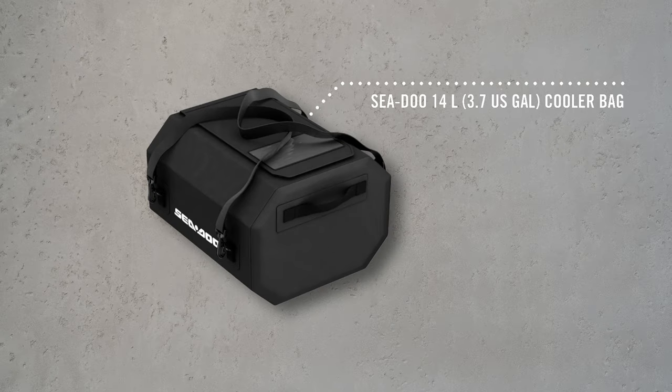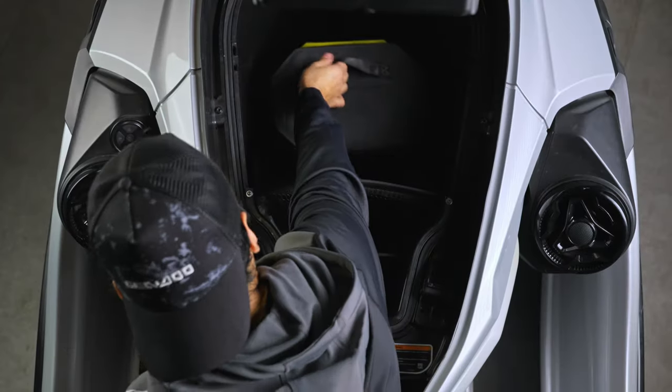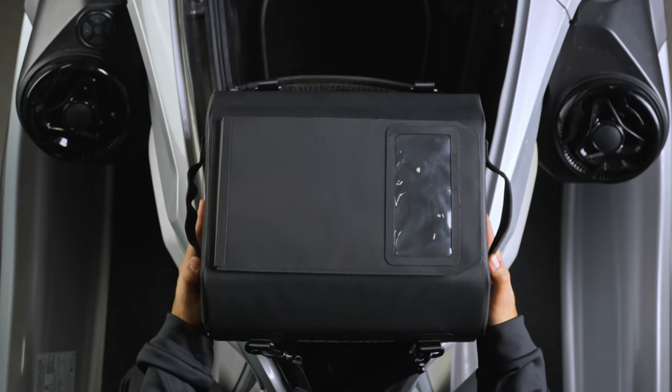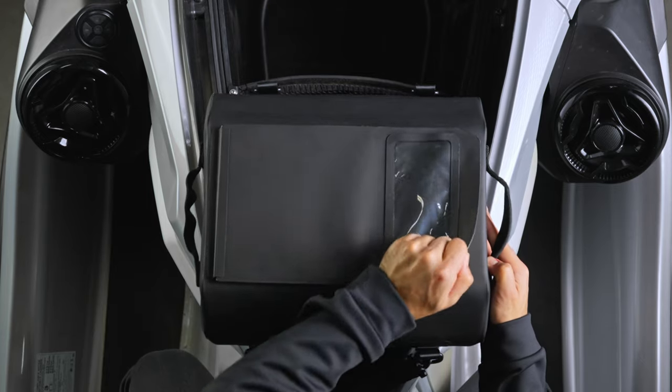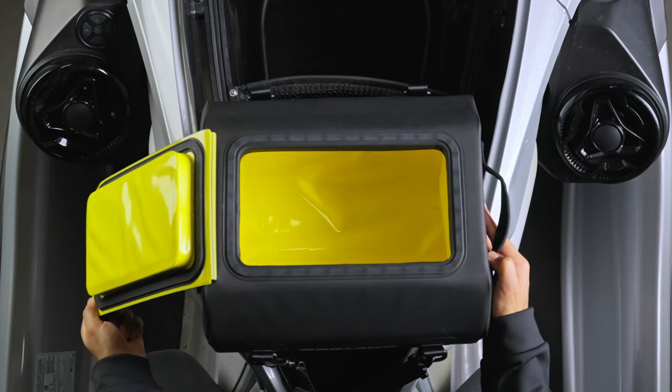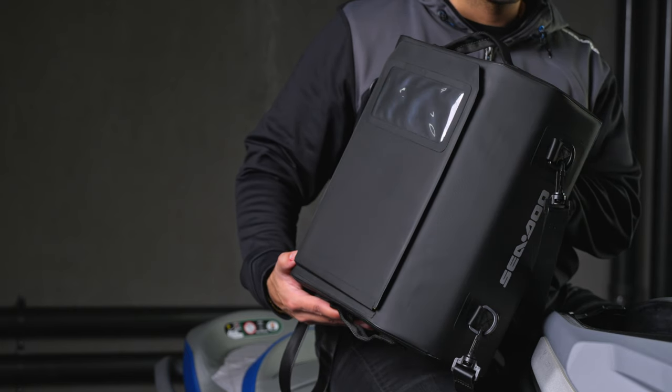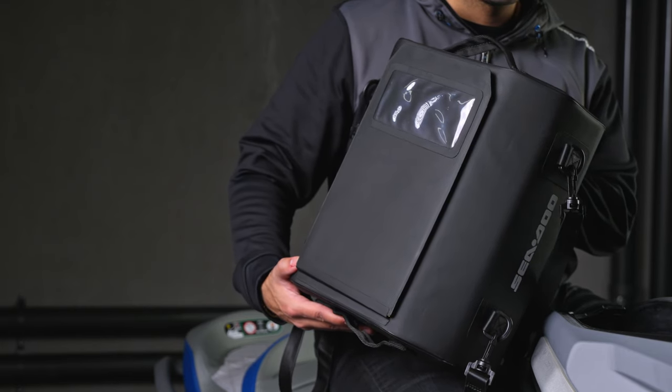Jumping right in, we have the 14 liter cooler bag — our smallest and most versatile model. This sporty cooler is made to fit efficiently in the storage space of your PWC and under the seats of the Switch. The magnetic opening provides a tight seal and eliminates the need for zippers or latches, so everything inside is easy to access. The 14 liter cooler bag also has a soft and waterproof external shell that's easy to clean and durable.